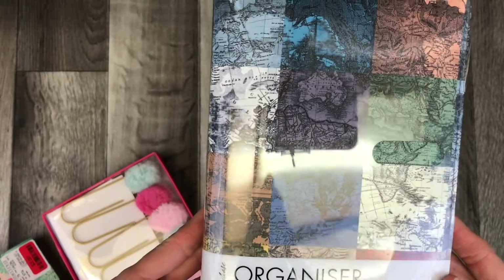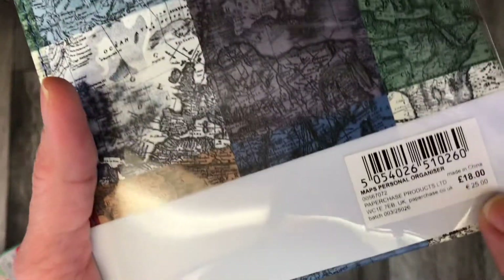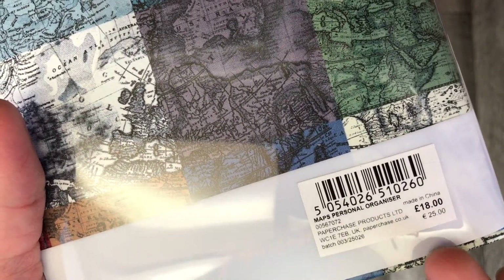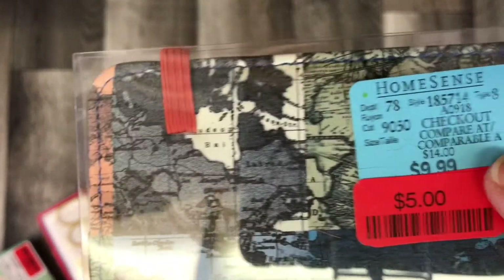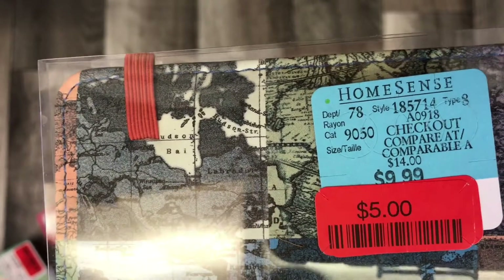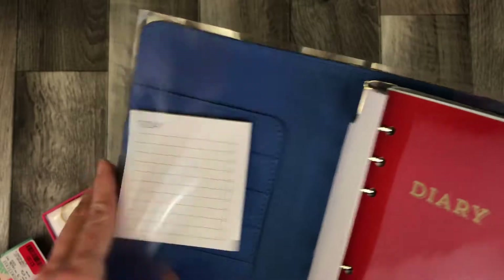And then this was the main find. So this says here on the bottom 18 or 25 pounds, which is quite expensive. In comparison to the price that they have here — compare at $14.00, reduced to $9.99, reduced to $5.00. So I can see why it didn't sell.